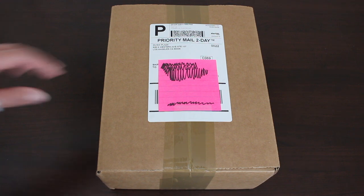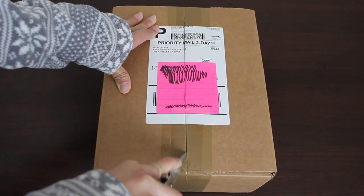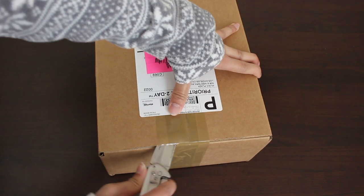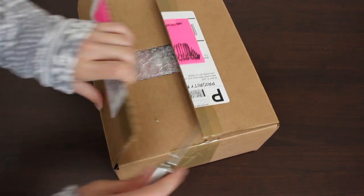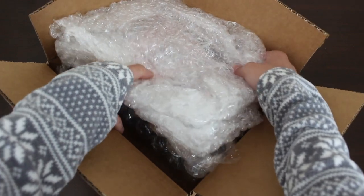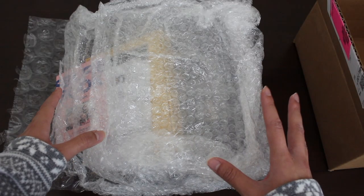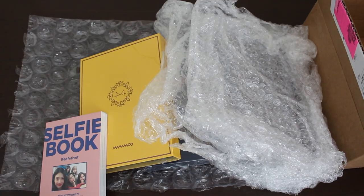I will start off with opening the box. I would also like to mention that I ordered this package at Music Plaza — it is my very first time — and I love the fact that they bubble wrap this like crazy. Get rid of the address.